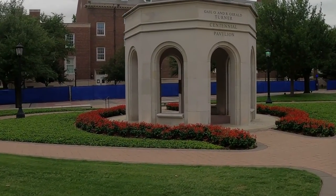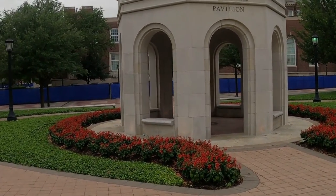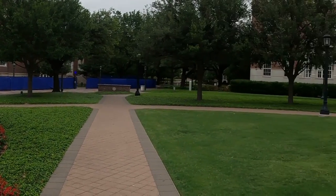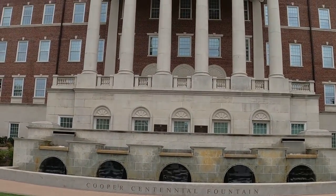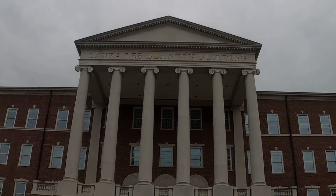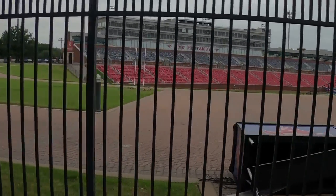Of course, what SMU is most notorious for is being the only victim of the NCAA's so-called death penalty, issued against the school in 1987. In the 1970s, the northern Texas city of Dallas was a growing metropolis and a hub for businessmen who had recently acquired their fortunes thanks to oil and real estate.